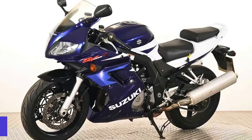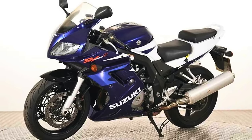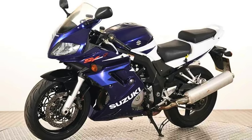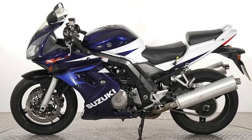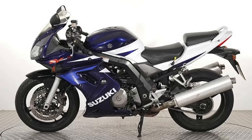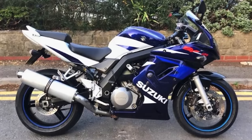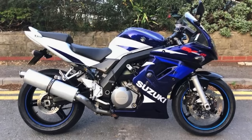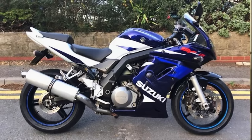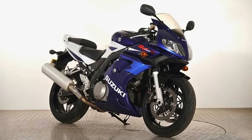Number 6: Suzuki SV-1000. This bad boy has been cruising the streets since 2003, and it's not your grandma's scooter. We're talking about a motorcycle that's as naked as your morning coffee — no frills, just the good stuff. Under the seat, you've got a liquid-cooled 996cc engine. It's a 4-stroke, 90-degree, 8-valve V-twin, DOHC, TSCC powerhouse that's spitting out 116 horses.